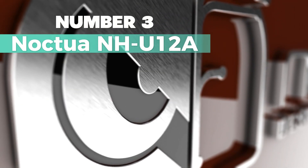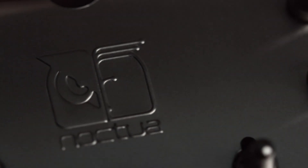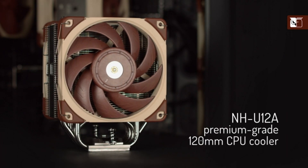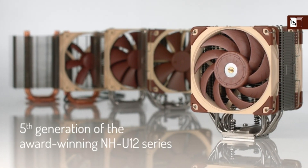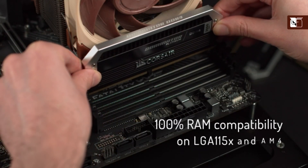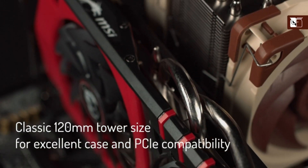Number 3: Noctua NH-U12A — my recommendation as the best compact cooling solution for your desktop. This CPU cooler boasts 140mm-class performance in a 120mm size. With seven heat pipes and a dual fan configuration featuring state-of-the-art NF-A12x25 fans, it rivals many larger coolers. It has excellent compatibility, fitting most tower cases at 158mm height, avoiding overhang on RAM slots for LGA17XX, LGA1200, and AM4, and not blocking PCIe on most ATX and micro-ATX motherboards. The fans use NF-A12x25 120mm fans with low-noise adapters and PWM for automatic speed control, giving you full cooling performance under load yet virtually silent operation at idle.